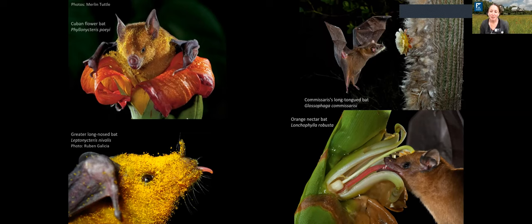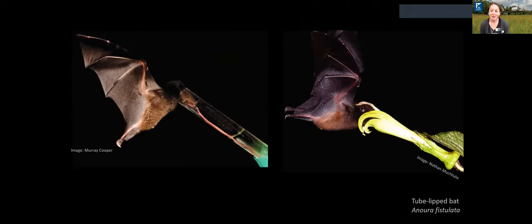Many flowers have developed unique ways to be pollinated by bats, including narrow flowers that only a bat's long tongue can reach, like the orange nectar bat with its long skinny tongue that gets to the bottom of a flower to drink up nectar. A remarkable example of specialization is the tube-lipped bat from Ecuador, which has the longest tongue of any mammal. The bat is about two inches long and its tongue is about three inches — 150% of its body length — allowing it to feed on very special flowers found only in the cloud forests of Ecuador. They have a very unique, close relationship with one another.